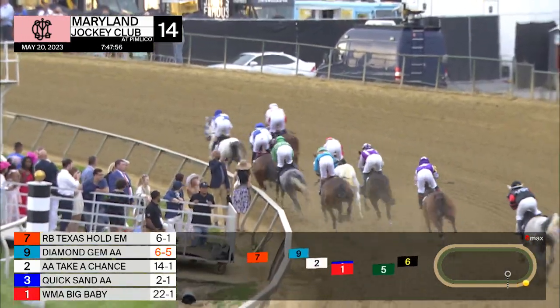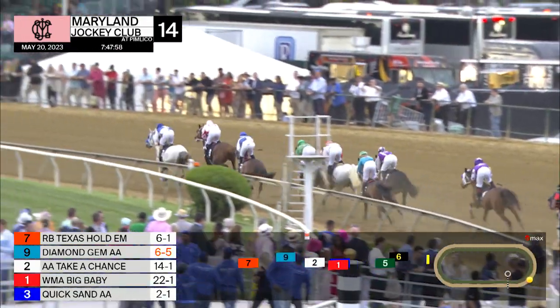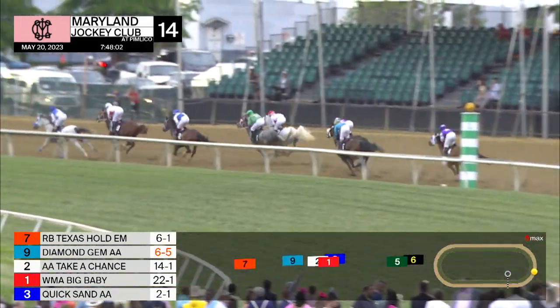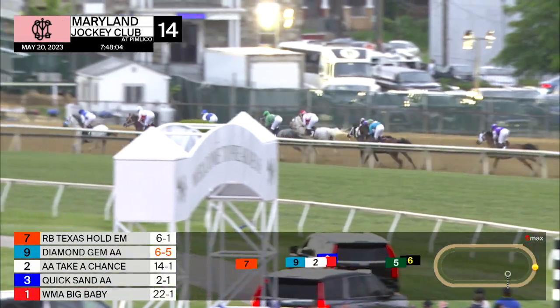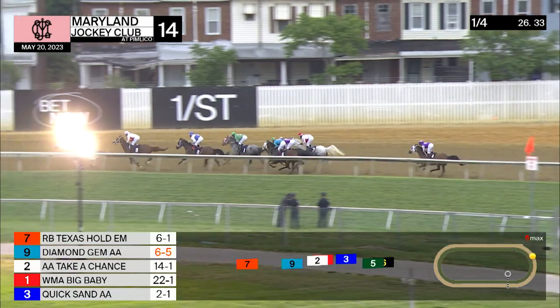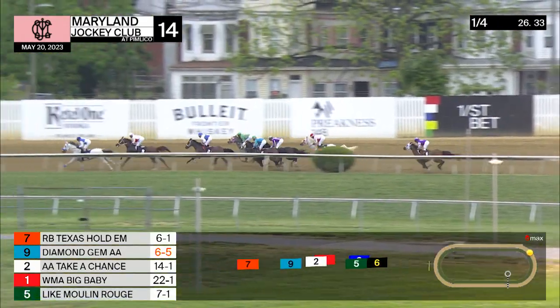And it's back to Big Baby, ground saving there. Alongside of that is Quicksand, and they're a couple of lengths back in the field. Back of the pack now, racing on the inside: Like Moulin Rouge and Rathawayne. And trailing the field is Wickerspedia.